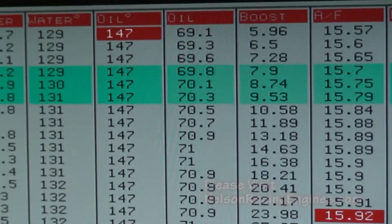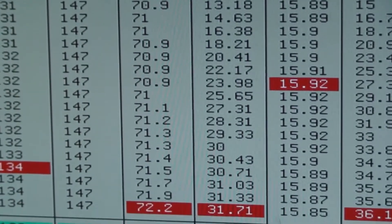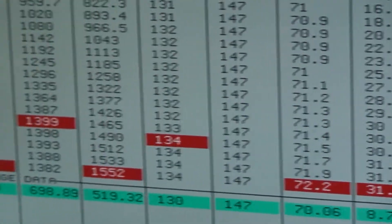31 pounds of boost. Again, that air/fuel is junk — obviously we're not running 16-to-1 at 1,500 horsepower.